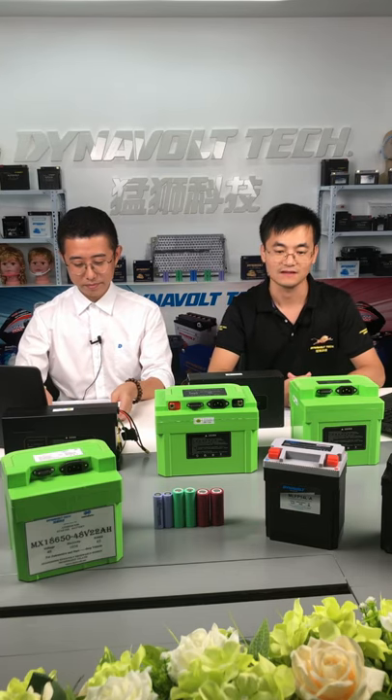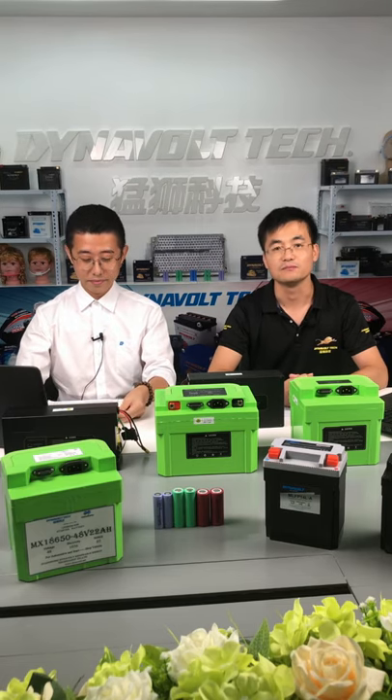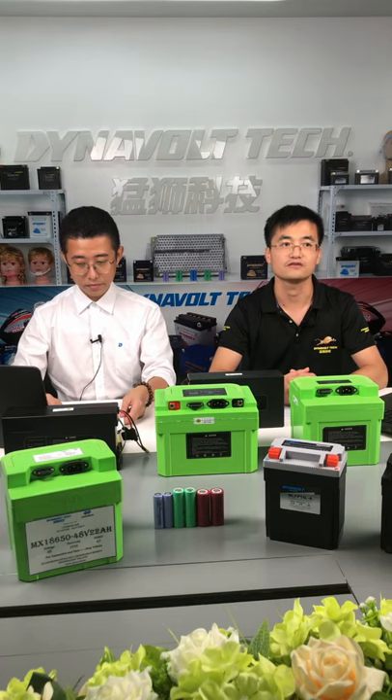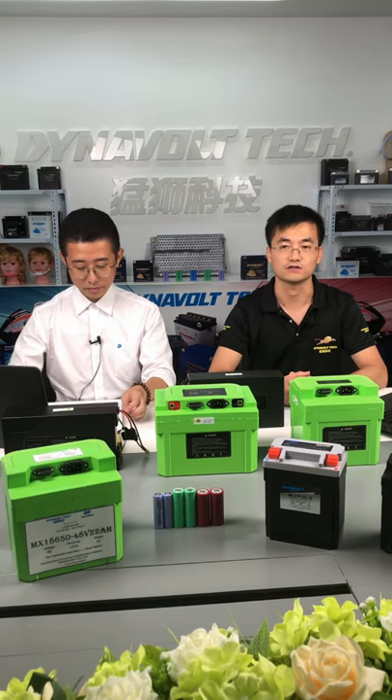Thanks Larry. It's my pleasure to share this with you. With more and more strict environmental laws and regulations, people also pay more attention to emissions than before. Many automakers, to handle this, develop hybrid electrical vehicles and electrical vehicles so as to lower emissions as much as possible.